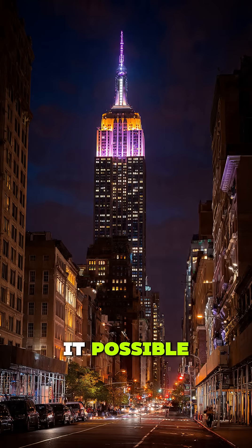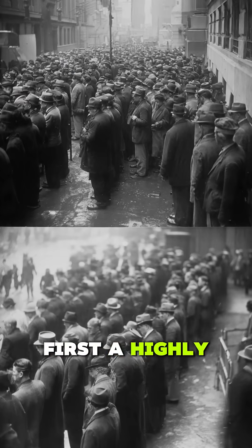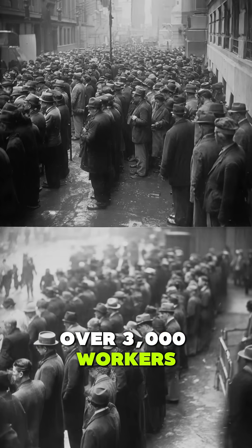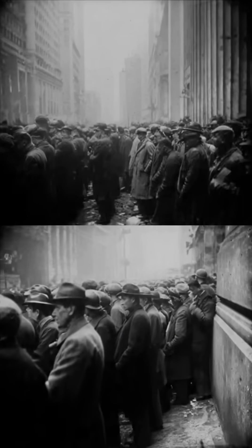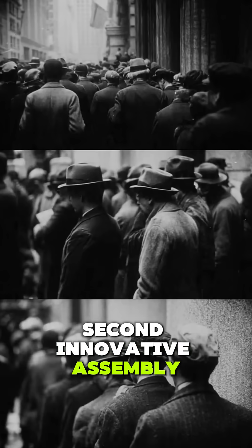So what made it possible? First, a highly organized team of over 3,000 workers — many of them immigrants and Mohawk ironworkers — who worked with military-like precision. Second, innovative assembly line construction.